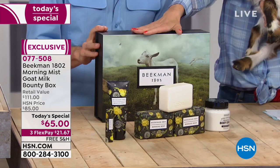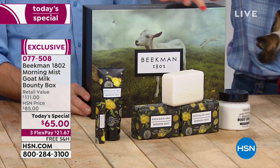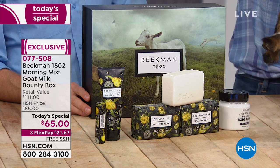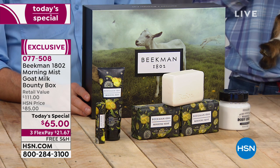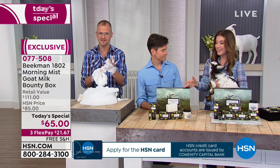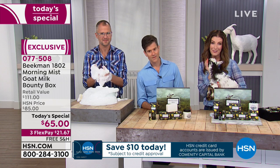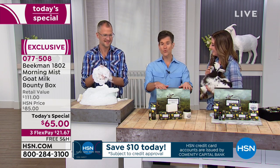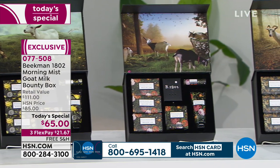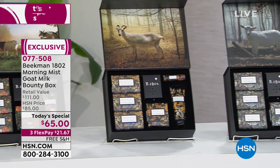If you say yes to single shipment, you'll get Morning Mist right now. If you say yes to auto-ship, which 95% of you are doing, you'll get three additional seasonal shipments. There is no other way to get these four seasonal bounty boxes unless you order today and say yes to auto-ship — those will not be available ever again. And no matter how beautiful it looks or smells, if it did not work to change your skin after the very first use — that goat milk difference — they wouldn't spend a single second on anything else.